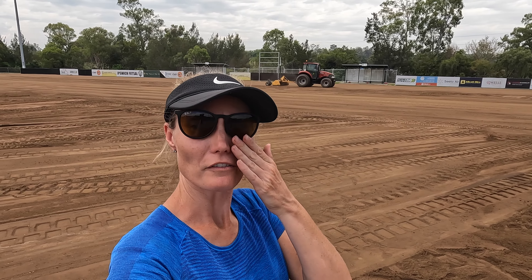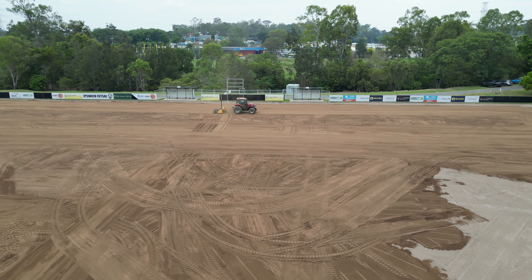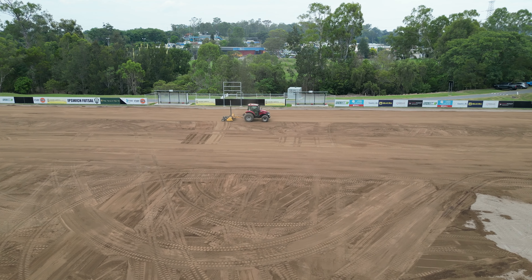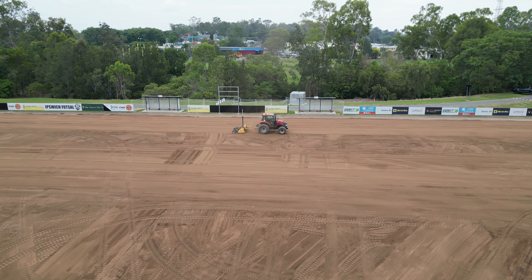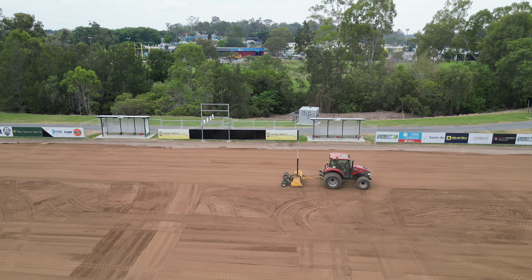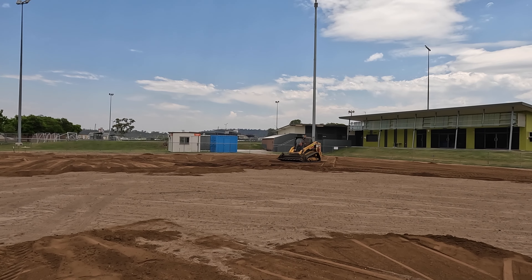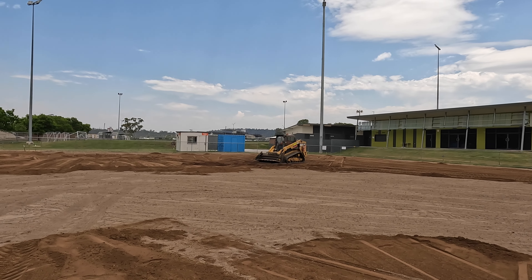So behind me we've got the grader going around. It's not going off a laser - it's going off a DPI system or something where they can specify the fall in different directions. It's so accurate and apparently gives a really great finish. Looking at it now, it's pretty amazing. They're levelling things off with a spreader bar as you usually would, then going over with this - and it's impressive.